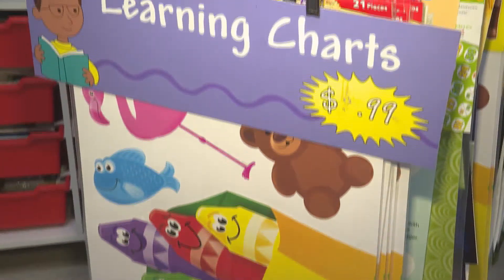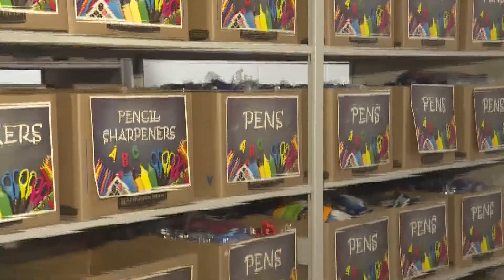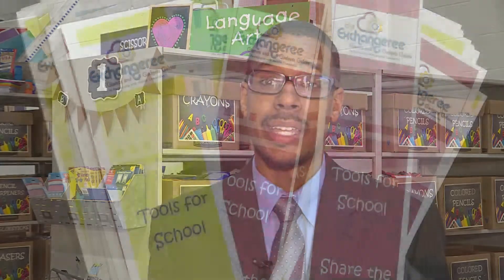Teachers can spend anywhere from $500 to $1,500 over the course of the year to supply for projects, for consumable items, for anything that they need to teach a lesson or do a project. The Exchangery can benefit teachers by supplying them with the supplies that they need, especially consumable items when they run out. So instead of teachers reaching into their pockets, they can come to the Exchangery, register on the website, and shop for free for the supplies that they need.